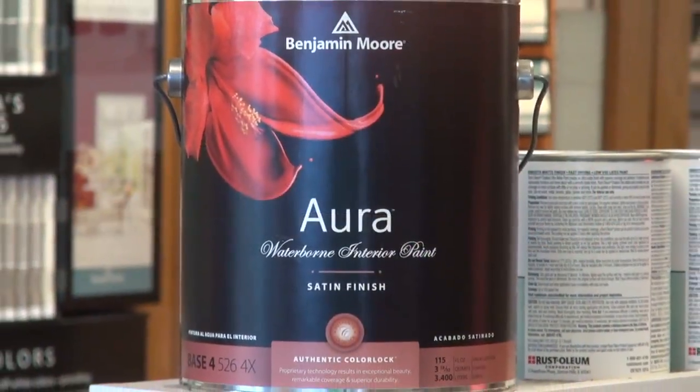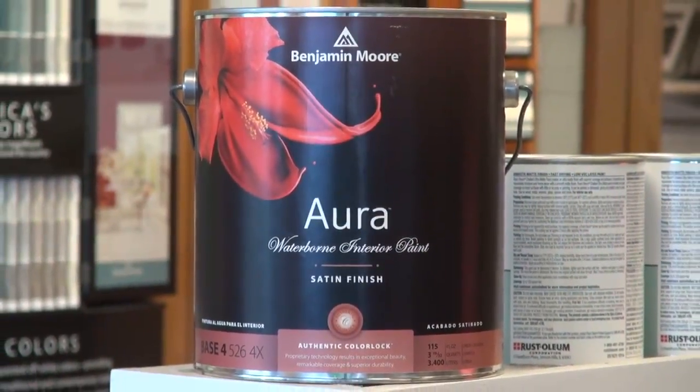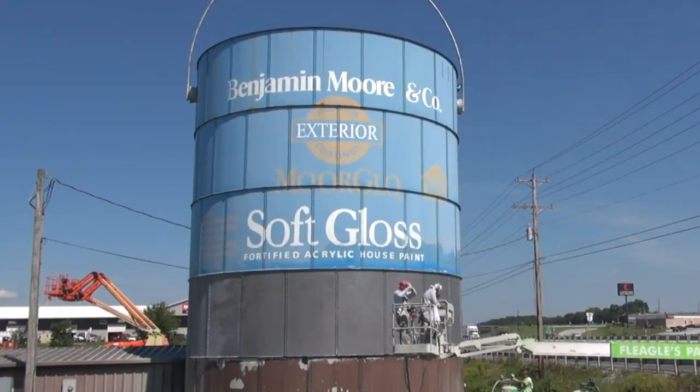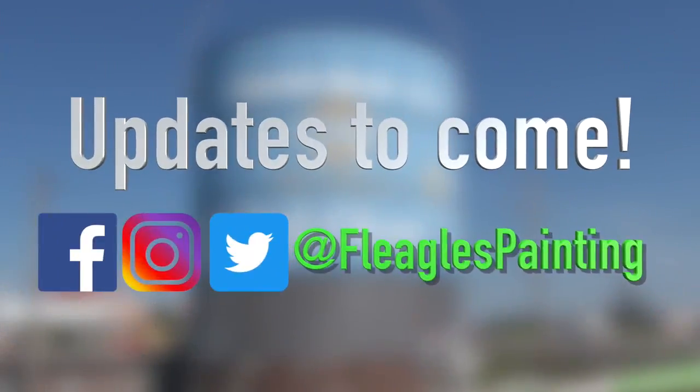The paint can is going to look like this label here — the Aura interior waterborne paint. Next week we're going to be top coating, and the following week they'll be putting on vinyl graphics.